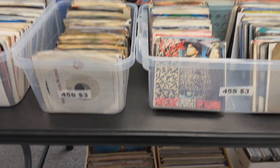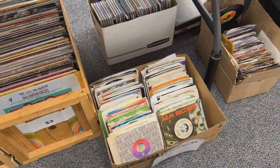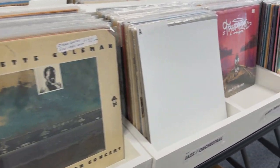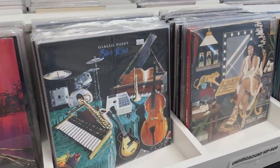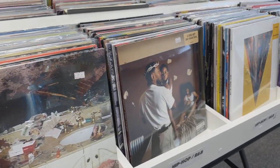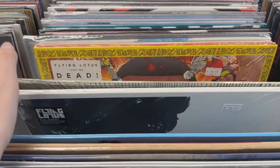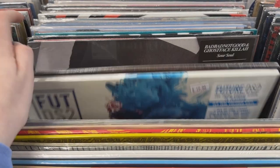Then I went to a local record store that a co-worker recommended when I was buying vinyl at work. I looked them up on Facebook, checked out some pictures, and decided to make a drive out there. It was super exciting — I was genuinely so impressed with the diversity and inventory they had for such a small store. It really blew me away and I left with way more than I was ever expecting.